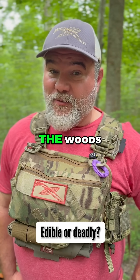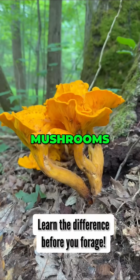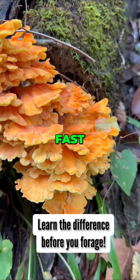Before you take a bite of this mushroom thinking it's chicken of the woods, you better watch this. These bright orange mushrooms are called jack-o'-lantern mushrooms, and they're toxic. Every year, foragers mix them up with chicken of the woods and end up getting really sick. Here's how you tell them apart fast.